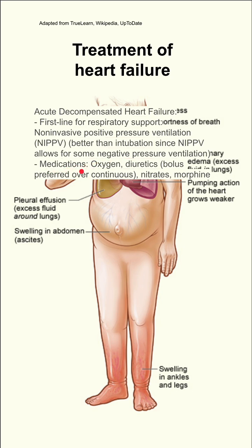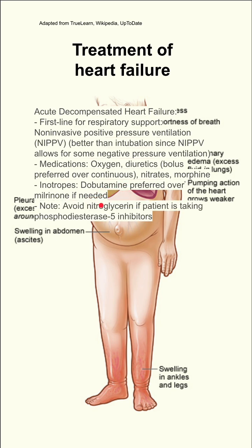Medications for acute decompensated heart failure include oxygen, diuretics, nitrates, and morphine. For diuretics, you want to do bolus dosing instead of continuous drip, which used to be tried. Inotropes might be used if needed — dobutamine is preferred over milrinone.